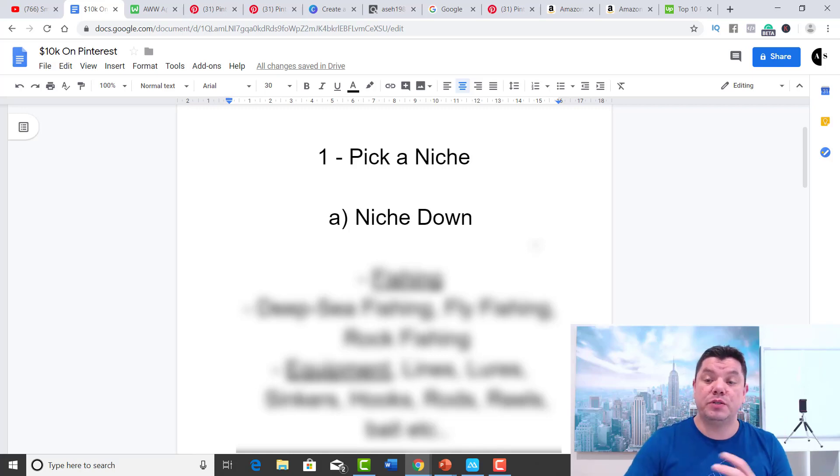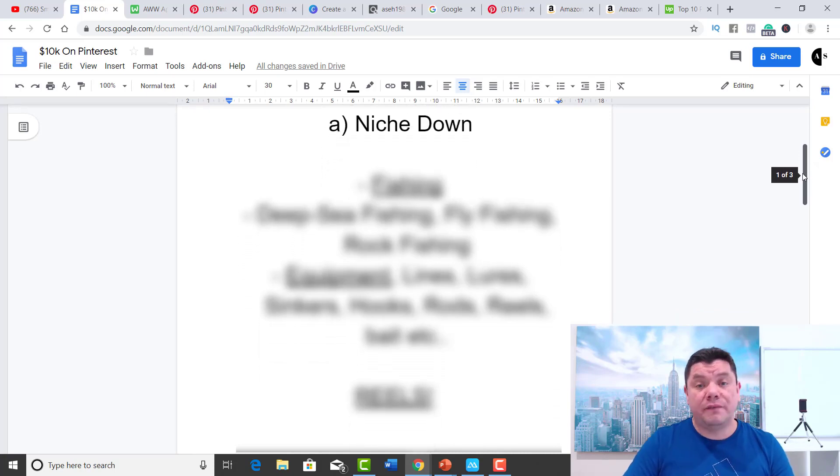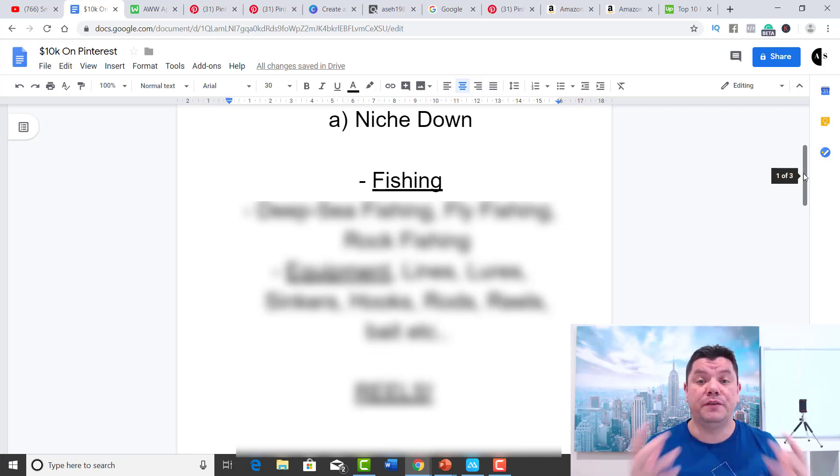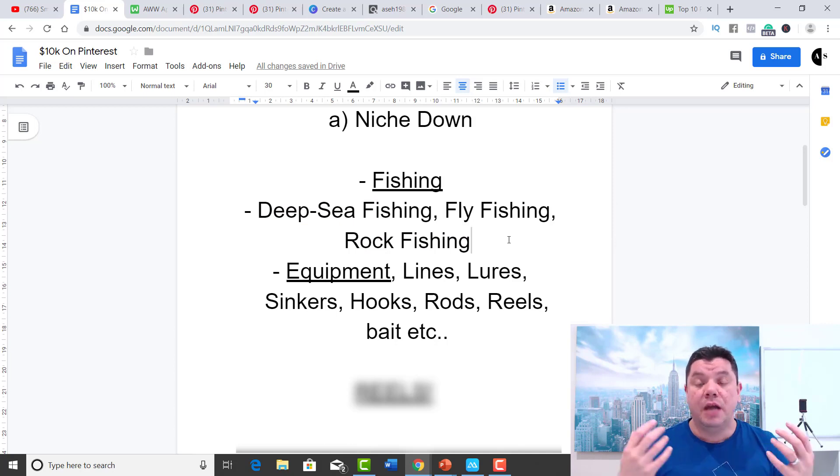For the purposes of this video, I was thinking about doing camping or outdoors, but I really like fishing. So I'm actually going to be starting my own fishing Pinterest profile. When we look at fishing and if you want to niche down, there are so many things to think about — like different types of fishing. You've got deep sea fishing, fly fishing, rock fishing, and many others. When you're looking at niching down, you want to ask yourself: what type do I want to concentrate on?